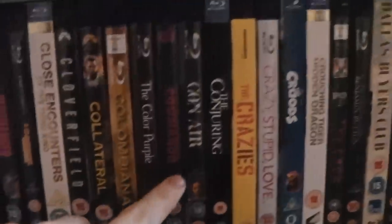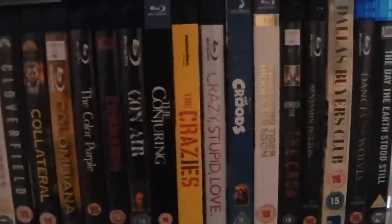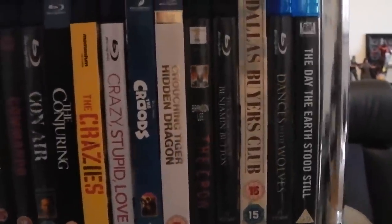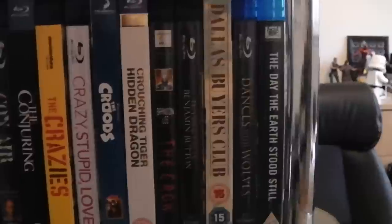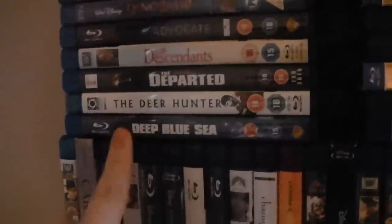The Color Purple — haven't seen it yet. Commando. Con Air. The Conjuring. The Crazies — the remake. Crazy, Stupid, Love. The Croods. Crouching Tiger, Hidden Dragon. The Crow. The Curious Case of Benjamin Button. Dallas Buyers Club. Dances with Wolves. And The Day the Earth Stood Still — the original. Deep Blue Sea — the shark movie, it's kind of a fun shark movie. The Deer Hunter — great anti-war film, fantastic.